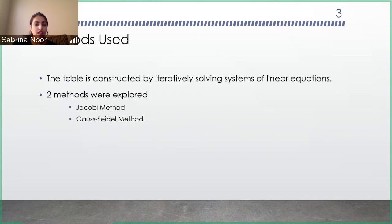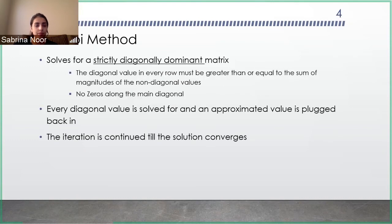The two methods used are the Jacobi method and the Gauss-Seidel method — iterative methods that can solve systems of linear equations. The Jacobi method can solve strictly diagonally dominant matrices. It must have non-zeros across the main diagonal, and every diagonal value in the row needs to be greater than the sum of all the non-diagonal values; otherwise the method fails. For this method, every diagonal value is carried forward and not rewritten, and the iteration continues until you get a convergent solution.